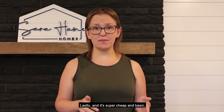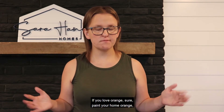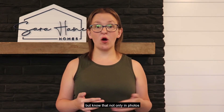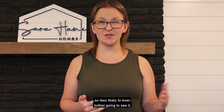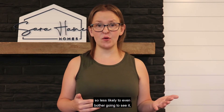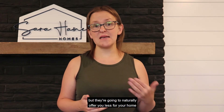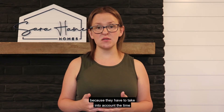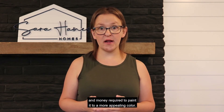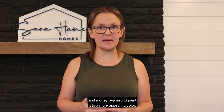Lastly, and it's super cheap and basic, but it's paint colors. If you love orange, sure, paint your home orange. But know that not only in photos will people feel less attracted to your home — so less likely to even bother going to see it — but they are going to naturally offer you less because they have to take into account the time and money required to paint it to a more appealing color.